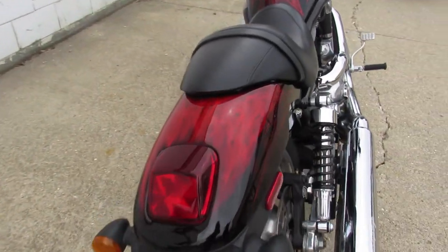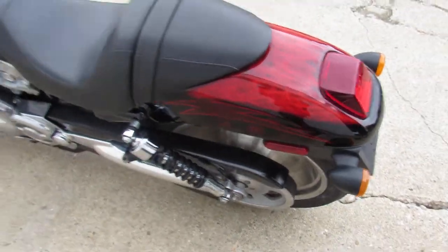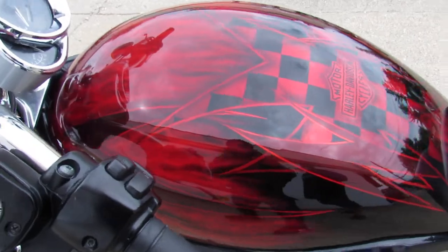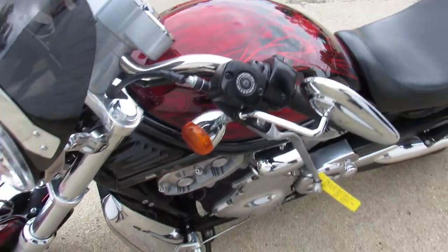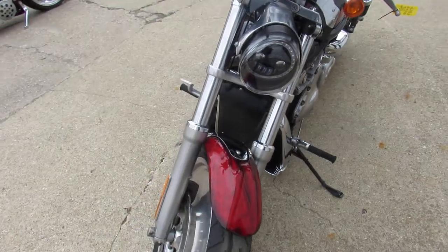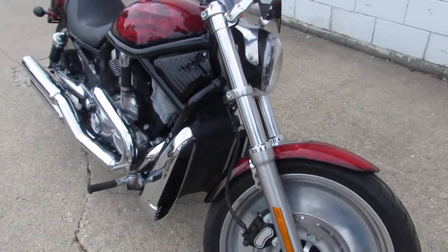Check out the paint job on this one — super sharp bike. It's got polished aluminum wheels, a sport windshield, and the screaming exhaust sounds great. This V-Rod will turn heads everywhere you go.